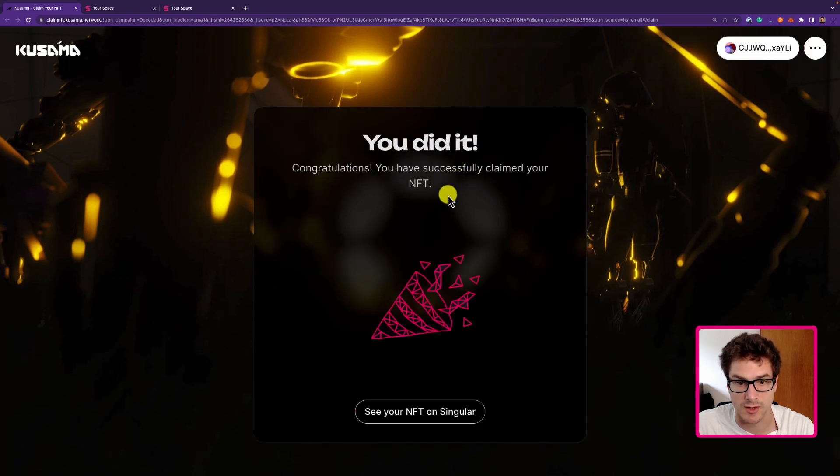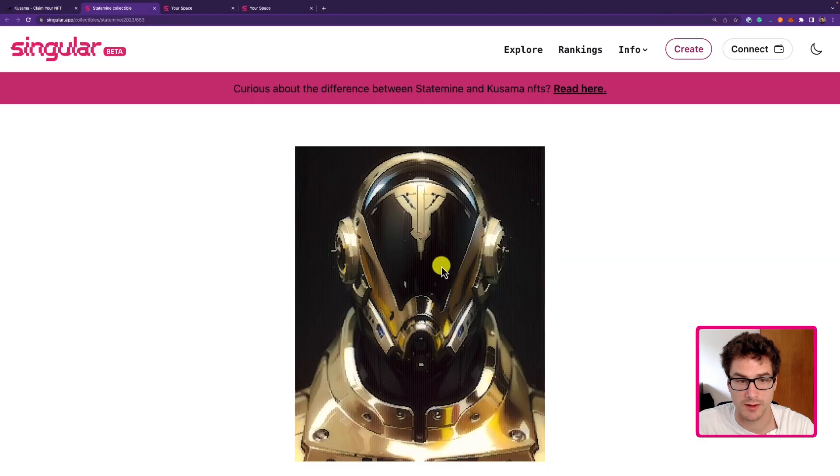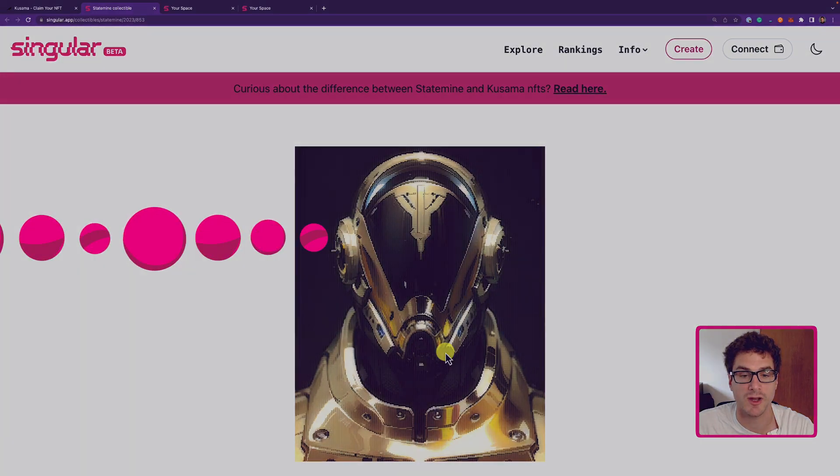We successfully claimed our NFT. We can see the NFT on the Singular app as we did before. Here we have our new NFT claimed with the new account. In order to gain full access to this NFT you will need to import the owner account — the account we just created — using the seed phrase information so that you can import the account into a browser extension or a mobile wallet.